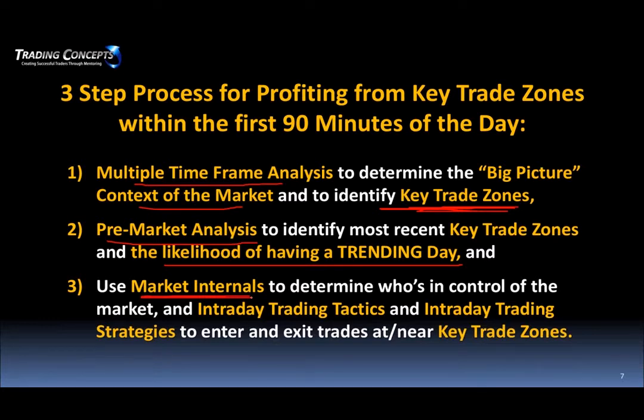The NYSE tick is probably the most powerful indicator out there once you know how to read it. We use it to determine who's in control of the market, identify momentum, and really gauge what's going on. With that, we have some intraday trading tactics and strategies for entering and exiting our trades at or near our key trade zones.